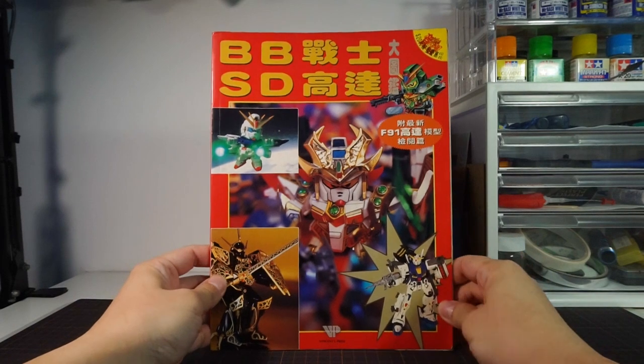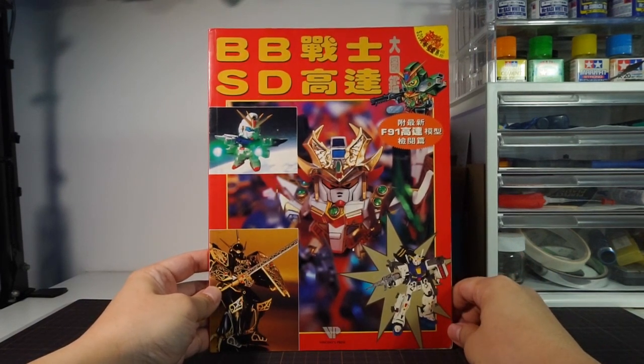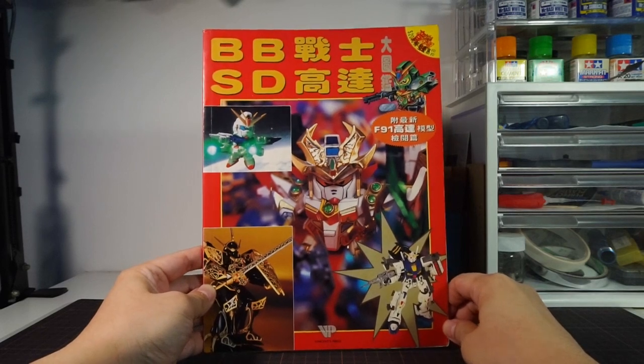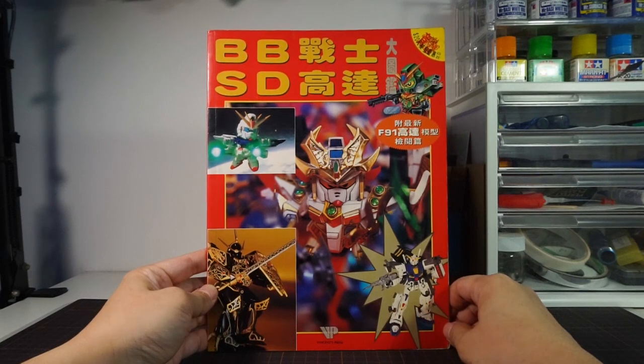Welcome to Hobby Clubhouse, with a look at this really old Gundam magazine I've had since I was really small. This here is an unlicensed publication calling itself the Great BB Senshi SD Gundam Picture Guide, and well, it's some of those things.